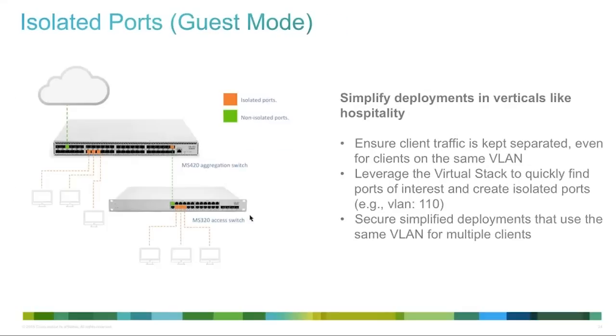Next up, isolated ports in guest mode. This is really geared towards hospitality deployments. In hotel deployments, you may have one to several switches on a given floor where each switch port goes to power up access points but also to individual rooms. Typically all clients share the same access VLAN and are in the same broadcast domain. This feature keeps that configuration but prevents clients in individual rooms from talking to each other, while still allowing them to communicate out to and from the Internet — a simple way to secure hospitality deployments with Cisco Meraki switching.